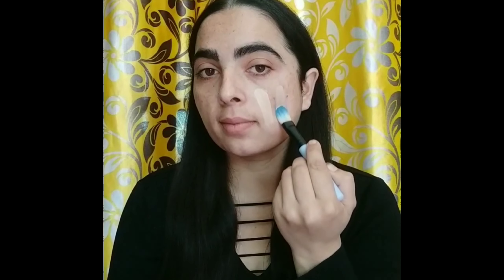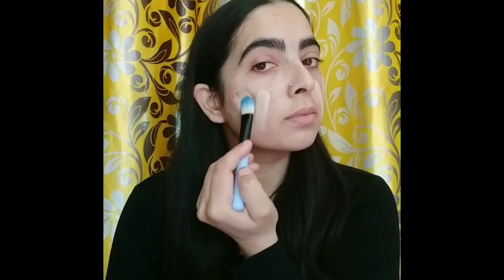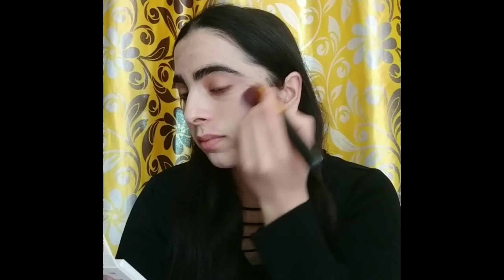First of all, I have used my face primer — I have completed my skincare, and I will share my pre-makeup skincare video. After that I have used my foundation, spreading it across my face and blending it well. After that I am using my glam concealer.